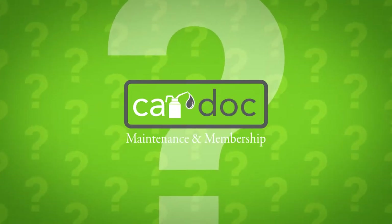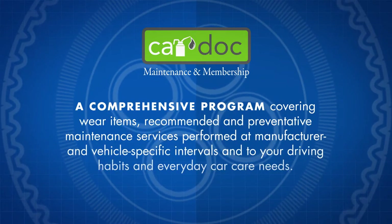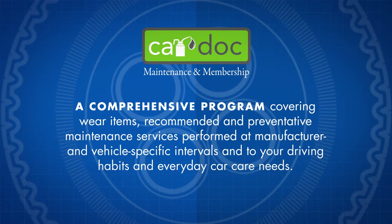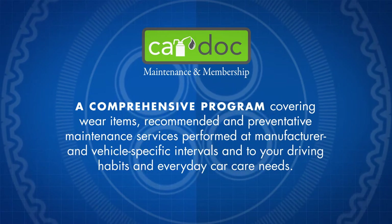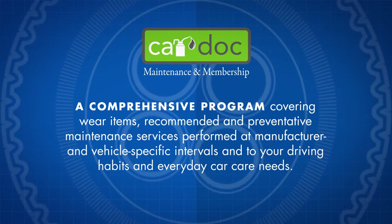What exactly is CarDoc? The CarDoc is a comprehensive program covering wear items, recommended and preventative maintenance services performed at manufacturer and vehicle-specific intervals, and tailored to your driving habits and everyday car care needs.